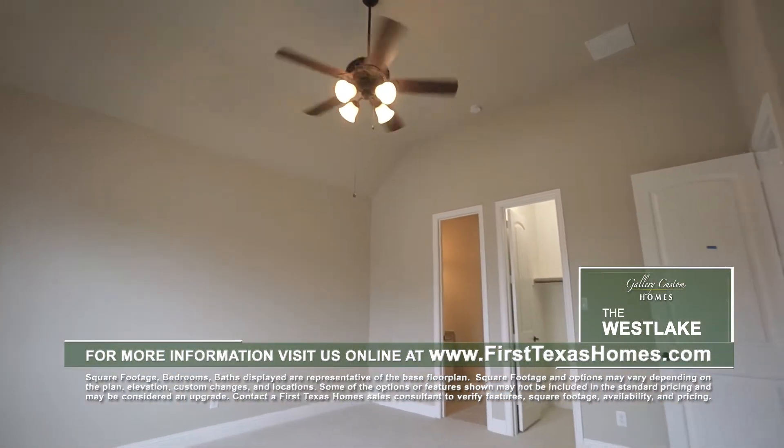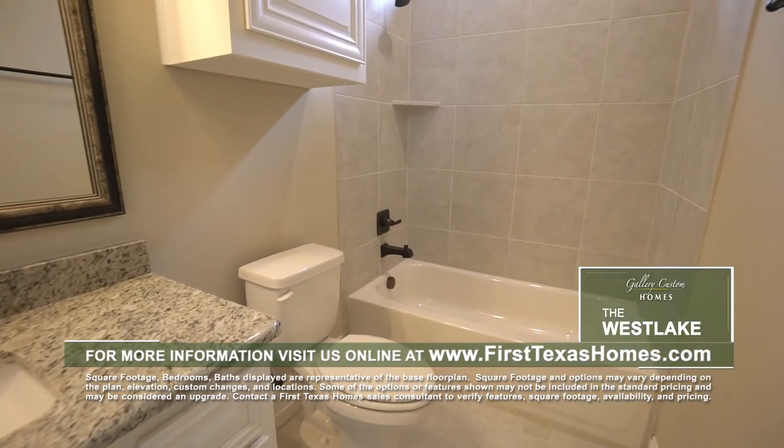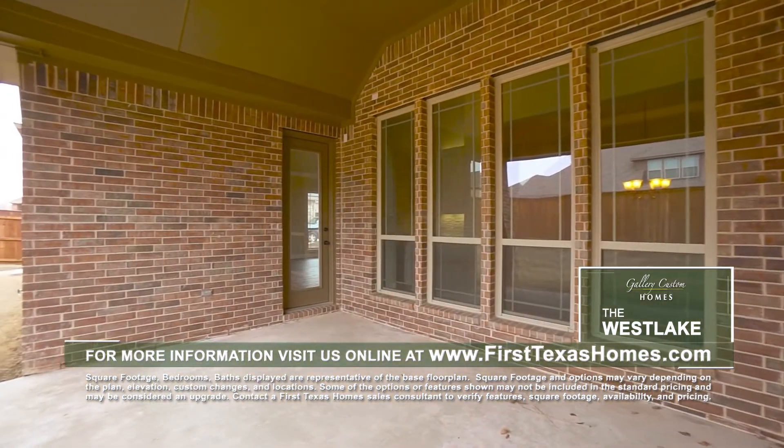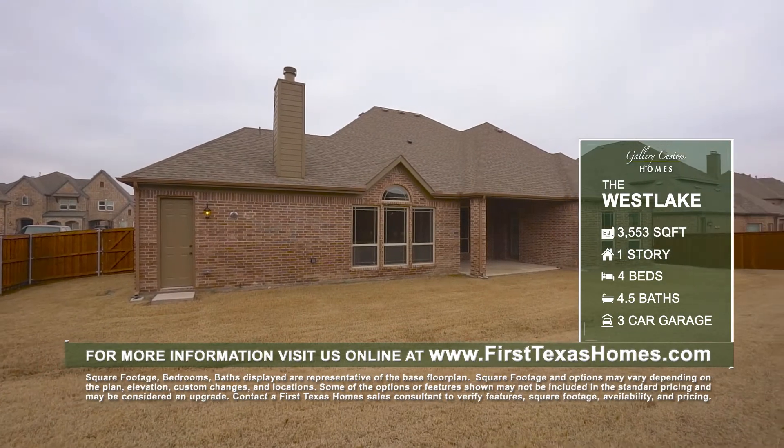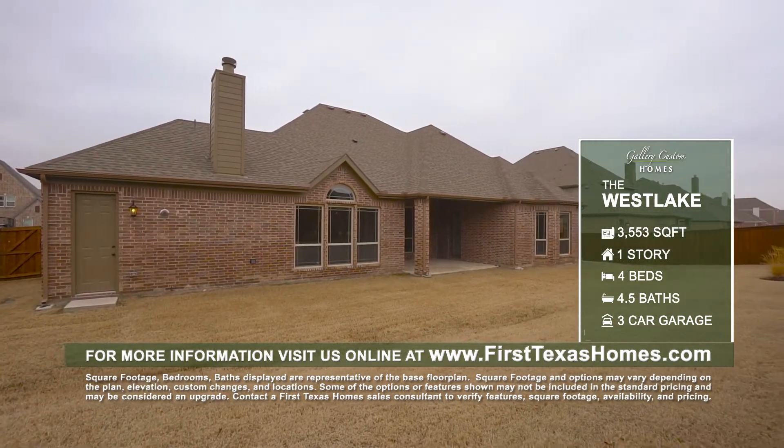The Westlake also comes with three additional secondary bedrooms, each with its own private bath. Enjoy the great outdoors on the huge covered patio, perfect for summer cookouts or relaxing after a long day on those cool fall evenings.